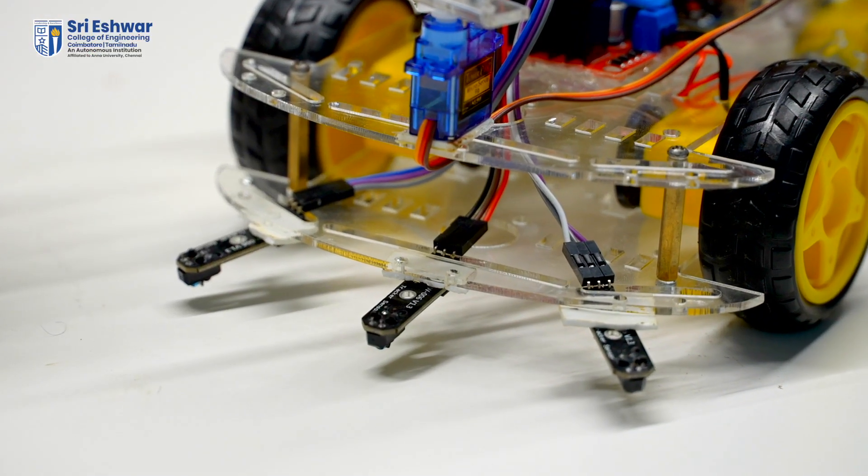This is a line tracking sensor which is used to detect a line. If you draw any path, it will follow that path. So this is also a line tracking robot.